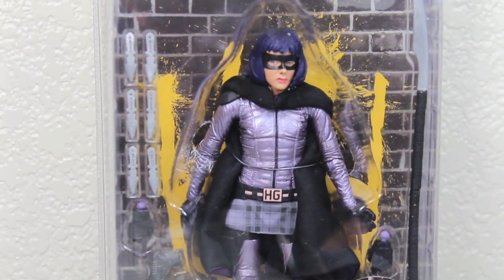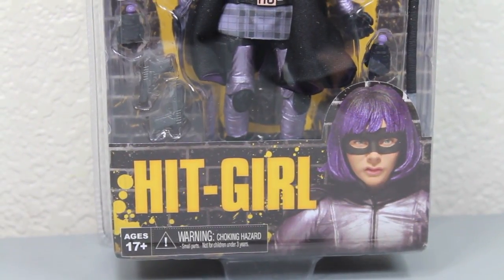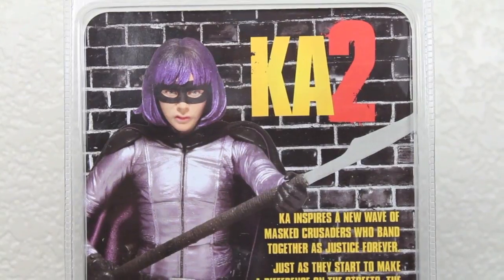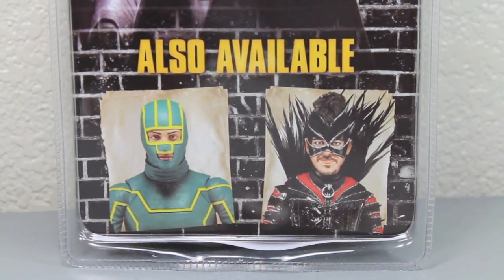Here we got Hit-Girl in the censored retail Kick-Ass 2 packaging that just says KA2. You can see her with the Kick-Ass painted symbol behind her or the brick wall. It says Hit-Girl with a picture of the figure. Warning, you won't choke on your Hit-Girl — she will kick your ass. Back of the clamshell packaging shows a picture of Hit-Girl with KA2 right there. It has a little bio about Kick-Ass and Hit-Girl which just calls them KA, and also the other figures in Wave 1.